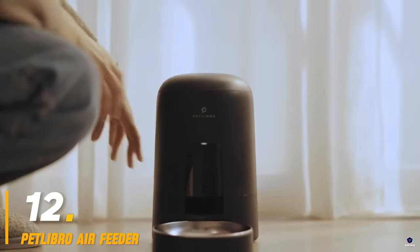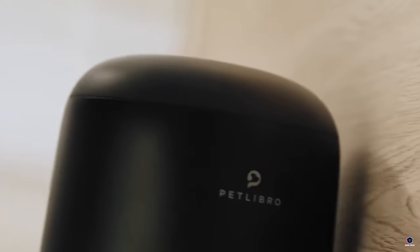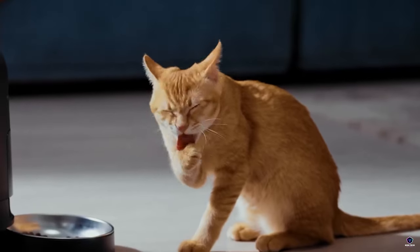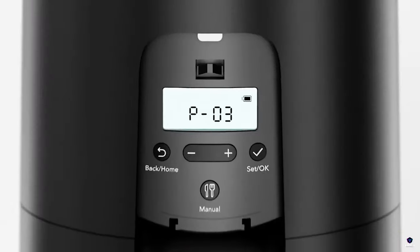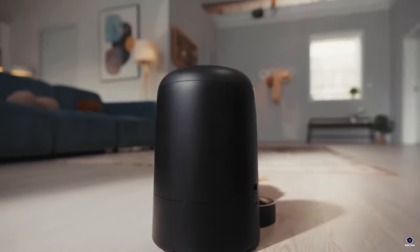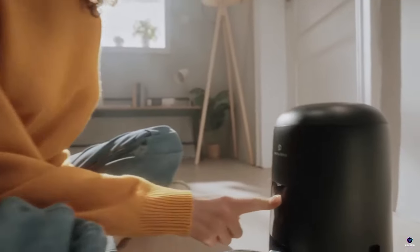Number 12: Petlibro Air Feeder. Schedule mealtimes for your furry friend with the Petlibro Air Feeder. This smart feeder keeps your cat or dog fed around the clock, even when you're away. Controlled through a handy app, you can set portion sizes and feeding times for a healthy diet. The airtight container keeps food fresh, and the spill-proof design ensures mess-free meals. With a long-lasting battery and app alerts for low food or battery levels, the Petlibro Air Feeder offers peace of mind and convenience for pet owners.